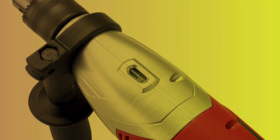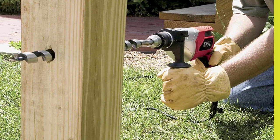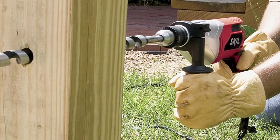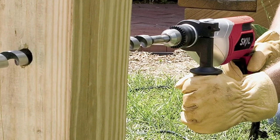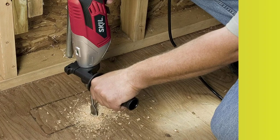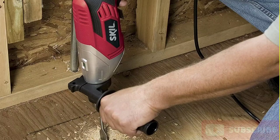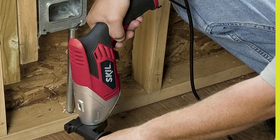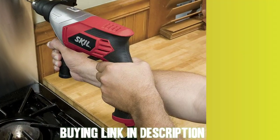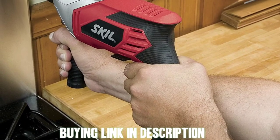This corded drill handles heavy-duty tasks with ease and provides plenty of power for drilling through a variety of materials such as wood, metal, and masonry. The 1/2-inch chuck allows for a wide range of drill bits, giving users more versatility and flexibility in their projects. The drill is also very easy to handle thanks to its lightweight design and comfortable grip, making it perfect for extended use without causing hand fatigue.